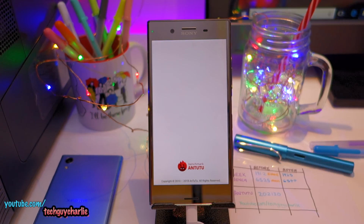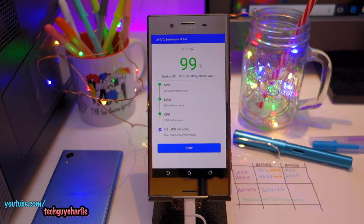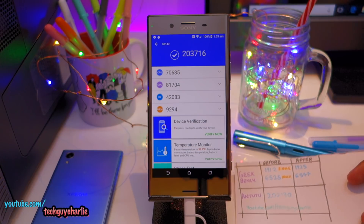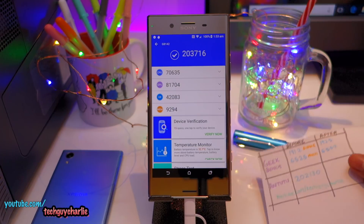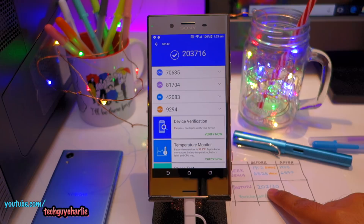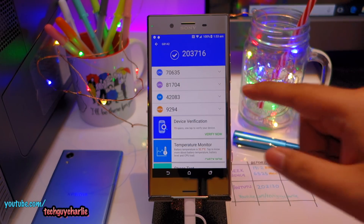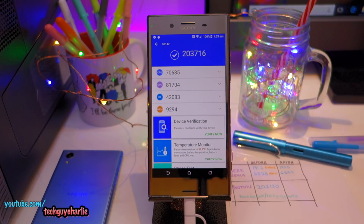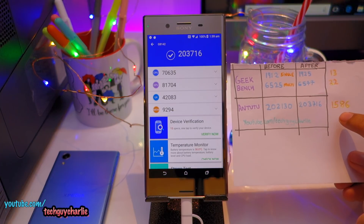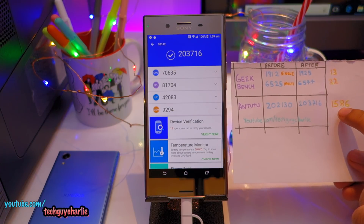Now let's run the AnTuTu benchmark and see what we get. The scores are actually much better — 203716 versus 202130 before, so performance has become a little bit better. I ran AnTuTu twice before noting the number and twice after, using the highest result each time. For Geekbench single-core the difference is 13, multi-core 22, and for AnTuTu the difference is about 1586 — all after the Meltdown and Spectre patch.